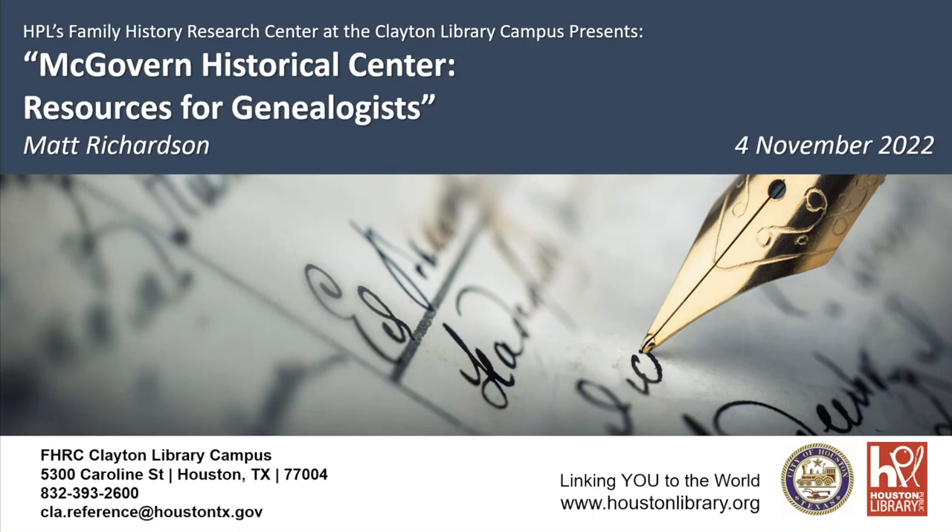Welcome to HPL's Family History Research Center at the Clayton Library Campus. Today we're doing Clayton Library Presents: McGovern Historical Center Resources for Genealogists. We have Matt Richardson here — he's an archivist and Special Collections Librarian at the McGovern Historical Center — and he's going to give us some tips on how to use their resources in your genealogical studies.